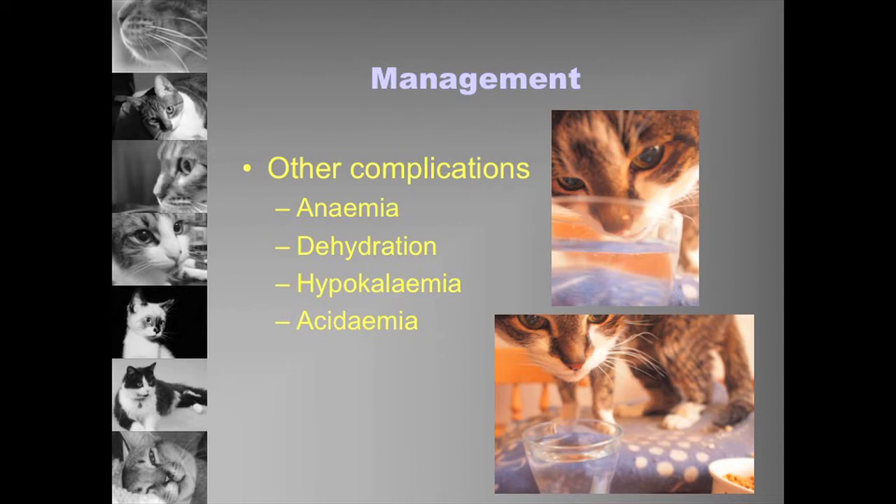Manage hypokalemia, because low potassium will make cats inappetent — before cervical ventral flexion or plantigrade stance, the first sign is going off food. If there is severe acidaemia, cats may require bicarbonate supplementation, as acidaemia worsens renal function. We normally only do this if it's severe and ongoing.